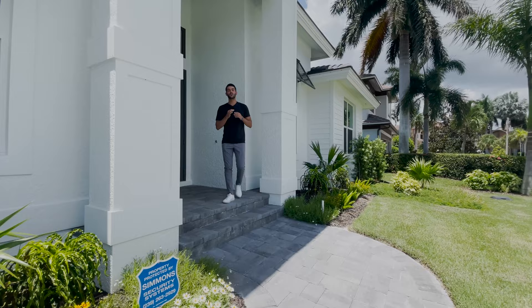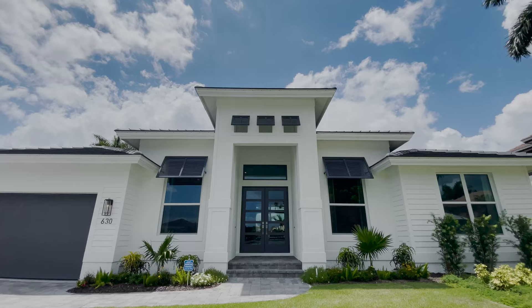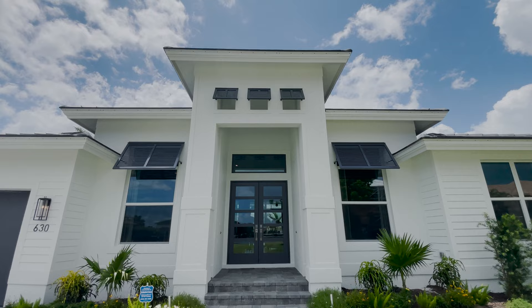You saw the facade of the house — brand new construction, absolutely beautiful — and this is what you're greeted with at your entry: nice and high ceilings, you can hear the echo, and this beautiful gray door. I love this contemporary modern feel. Now let's go inside.